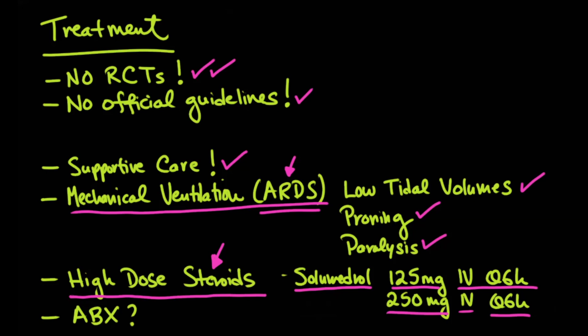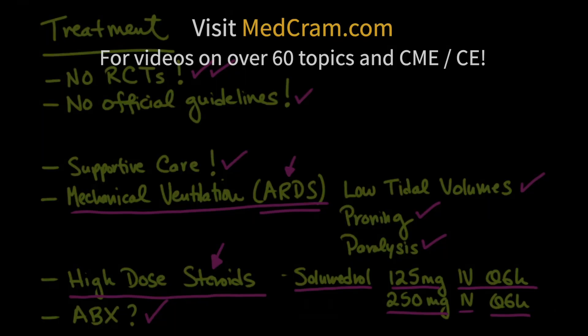Nevertheless, patients who did well were started on high-dose steroids, and that is notable — you can check that out in the article. The other question is whether to give antibiotics: you need to be confident there's no infection, but if you do start antibiotics, follow local guidelines and start broad-spectrum coverage for the most likely causes of pneumonia in your patient population. This is an evolving situation, and hopefully we'll learn more about this epidemic of e-cigarettes and vaping. Thanks for joining us.